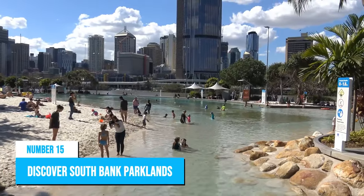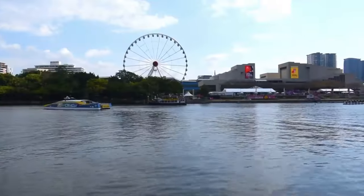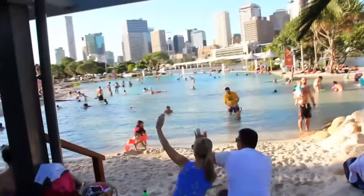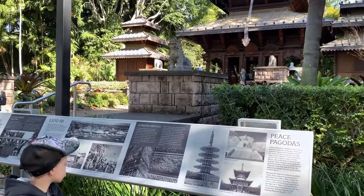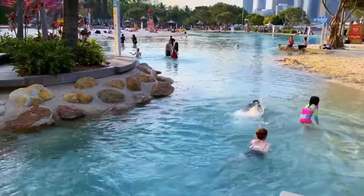Number 15: Discover Southbank Parklands. The Southbank Parklands is a hydrophilic park that stretches across 17 hectares of riverfront land and offers a range of activities for visitors to enjoy — from licensed picnic areas, walking tracks, art galleries, museums, kiddie pools, playgrounds, to free swimming facilities.